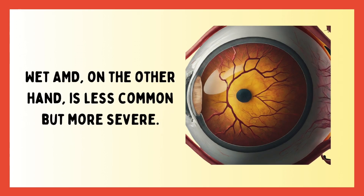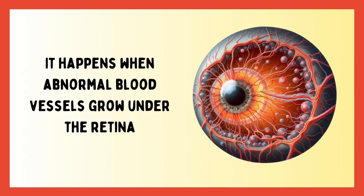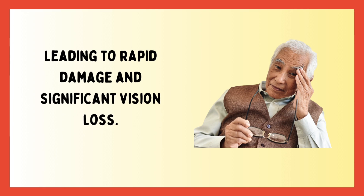Wet AMD, on the other hand, is less common but more severe. It happens when abnormal blood vessels grow under the retina, leading to rapid damage and significant vision loss.